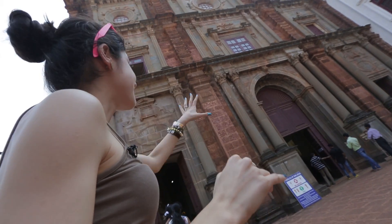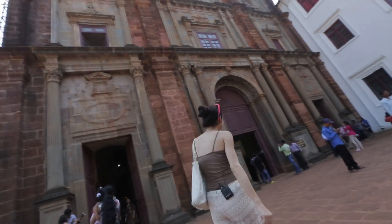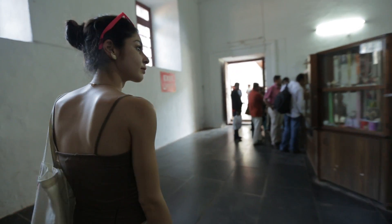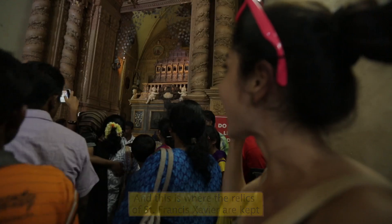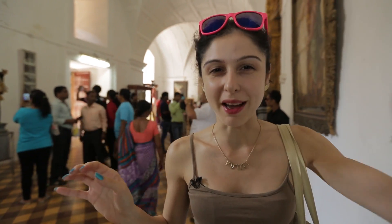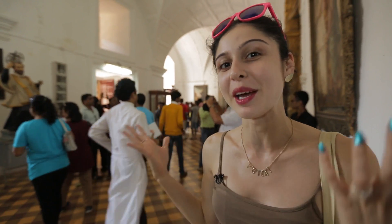This is the main entrance to the cathedral. We can't enter the main cathedral because the mass is on right now, but we did see the body of St. Francis Xavier and we're going to go check out the stores as well and maybe buy a beautiful rosary.